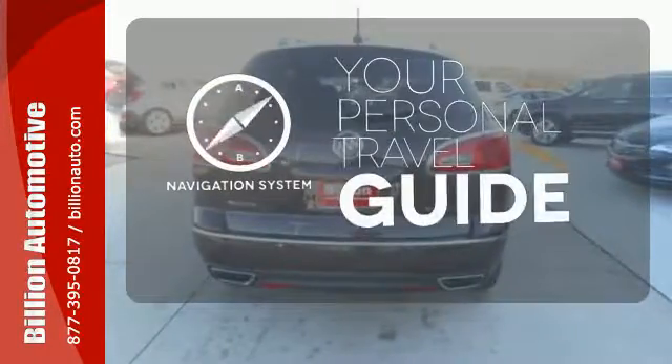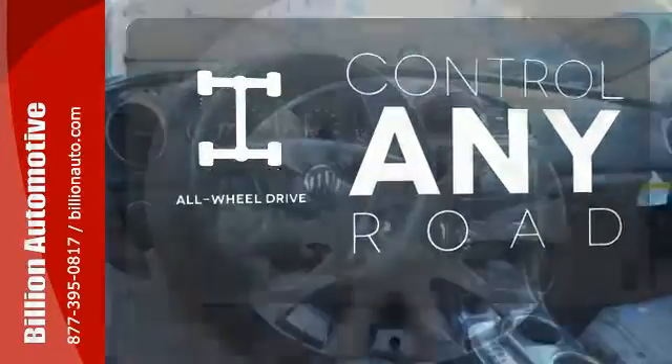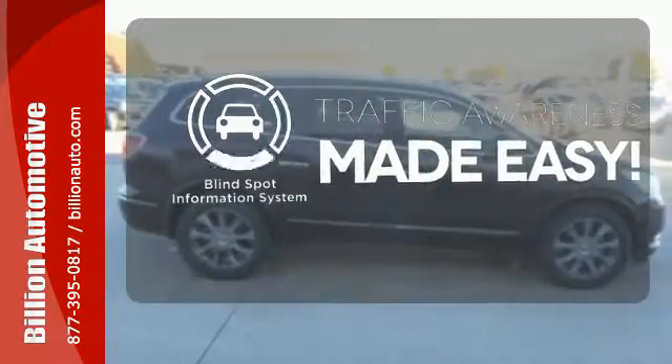It comes with a navigation system to easily guide you to your destination. All-wheel drive allows you to master any road, any time. The blind spot indicator helps you maneuver through traffic.